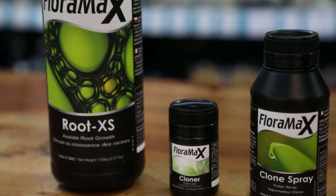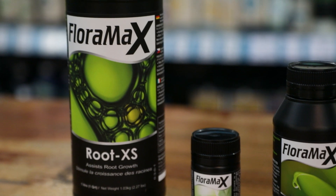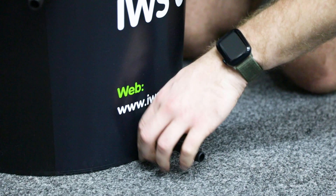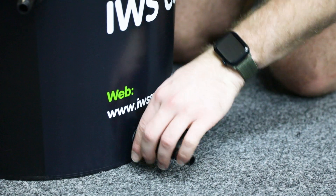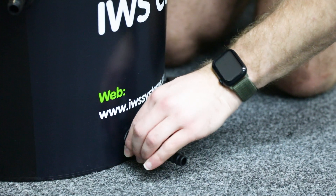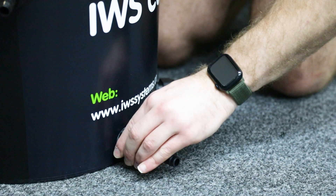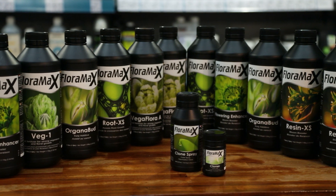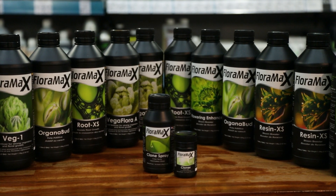FloraMax Nutrients are extremely stable, with very little pH fluctuation, and they can sit in your tank for prolonged periods of time. They also run much cleaner than many pure mineral brands and won't cause blockages in your system, making them ideal for use in systems with narrow pipe diameters like drippers. Every batch that leaves the building is tested in-house to ensure that the exceptional quality levels are 100% consistent.